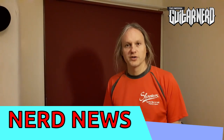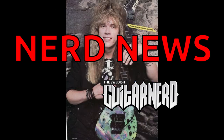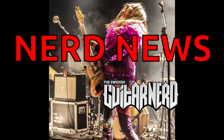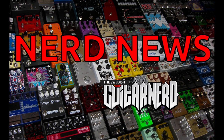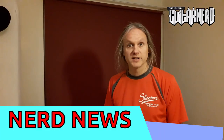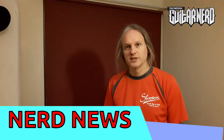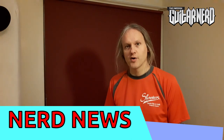Hey, this is the Swedish Kitar-Nord and you're watching Nerd News. I'm gonna keep this week's episode really short because I know you're all out looking for Black Friday bargains today.